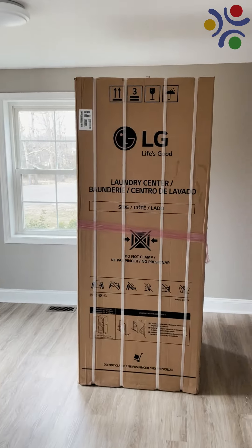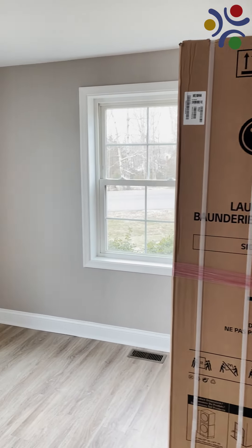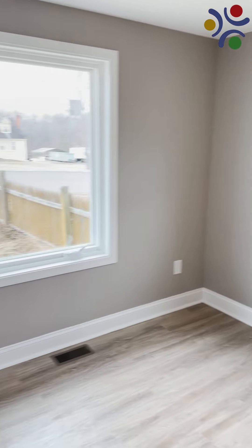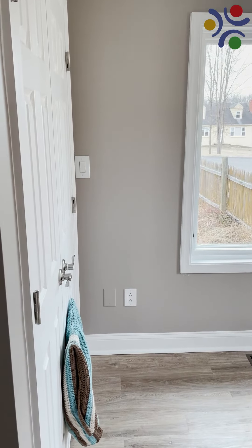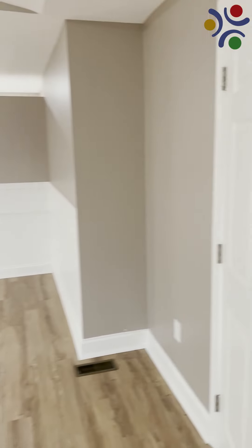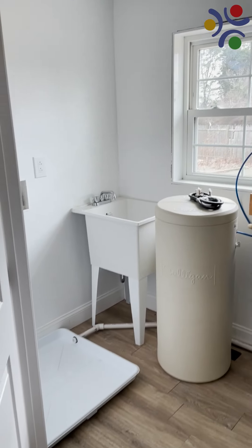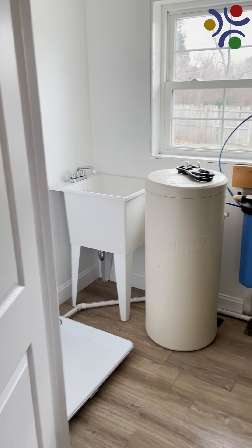Bedroom number one, located right off the main living area and next door to the laundry room, sets the pattern — spacious and comfy. The washer-dryer unit we saw in the bedroom will be set up in this laundry utility room.